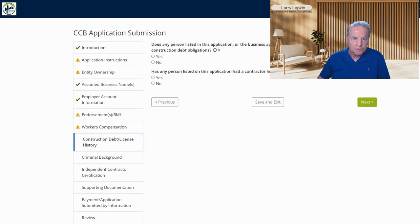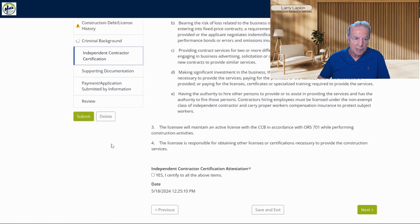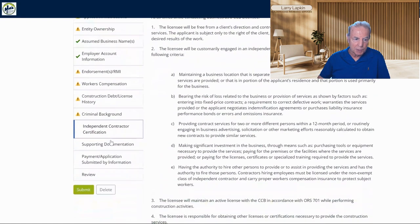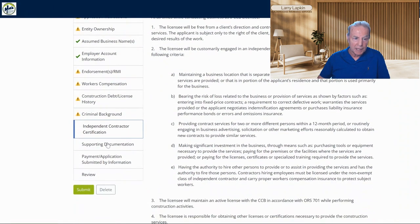Do you have any outstanding construction debt obligations? Obviously a 'no' answer is going to be better there. Has any person on this application had a license refused or revoked in another state? These are pretty basic questions and easy to get through. Mainly I just want to share with you the fact that you have this option now for getting your license.